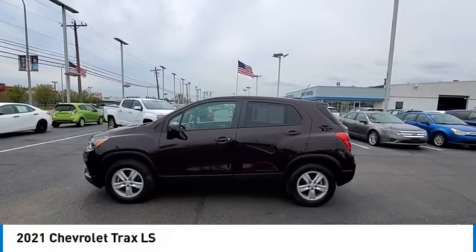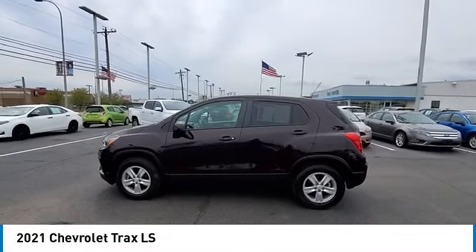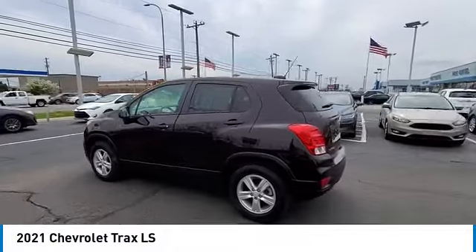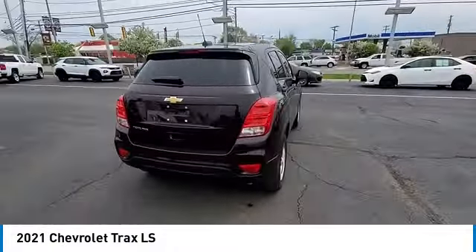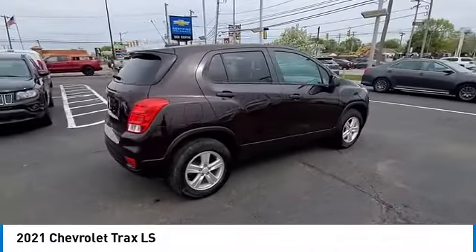Take a ride in the 2021 Chevrolet Trax. The Trax is tiny on the outside, but remarkably spacious within. It comes with clean and modern interiors.